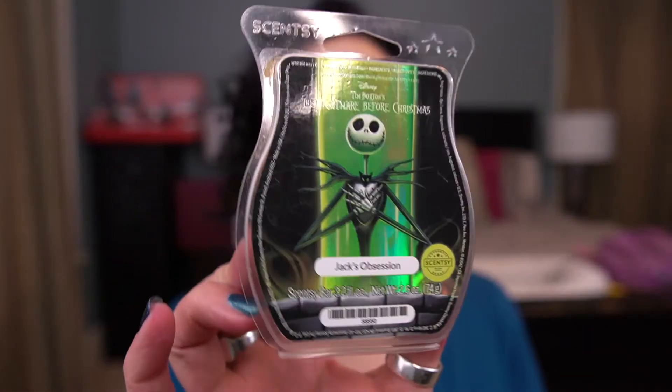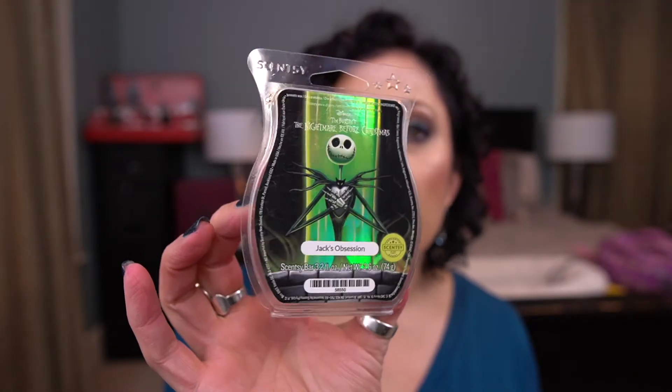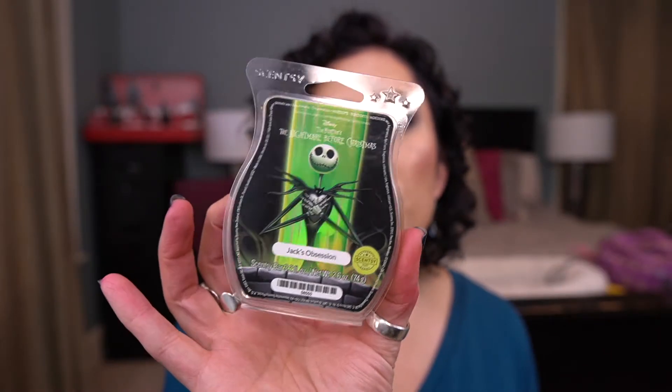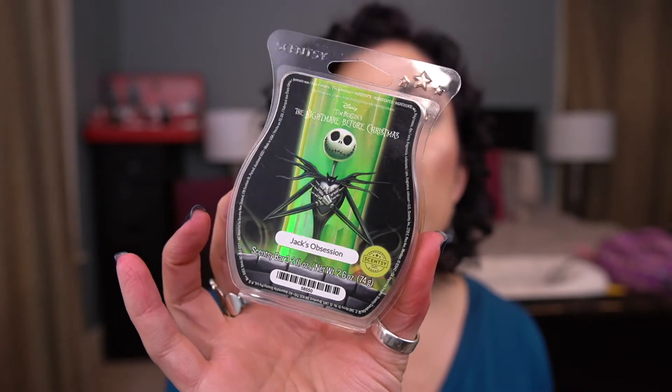I have Jack's Obsession — a limited edition scent that comes around during Halloween. I like this one but I don't love it. I had it in my club for a while then took it out. There are other apple scents I prefer. But if you like apple with a little bit of spice, this is really nice and it's strong — I would recommend it. I love how they have these holographic clams, they're so cute.